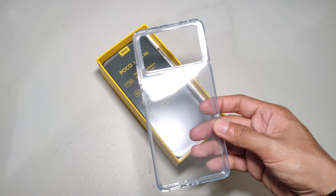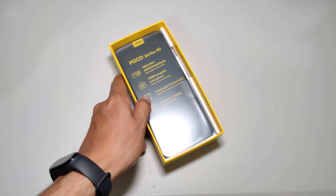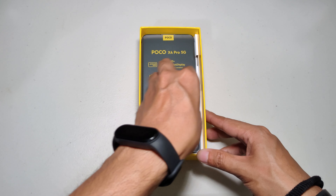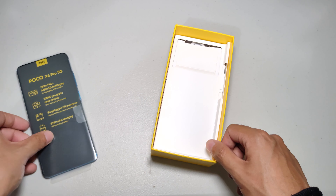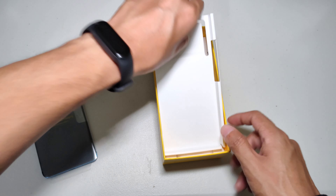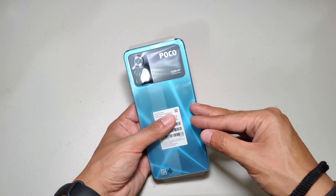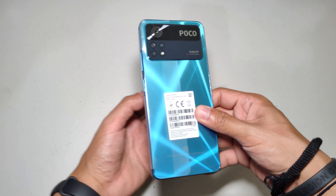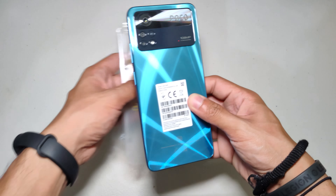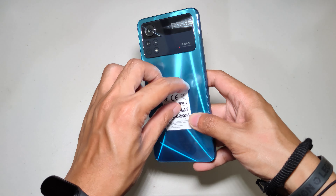The unboxing experience of the X4 Pro 5G is pretty familiar. The plastic screen protector is already pre-installed and the charging brick now goes up to 67W, which is one of the highlights of this phone. Unlike last year's X3 Pro, the X4 Pro is now using a more square design with edgier corners, a slightly thicker and heavier build — an overall square design that conforms to what other brands are using today, like Apple and Samsung.